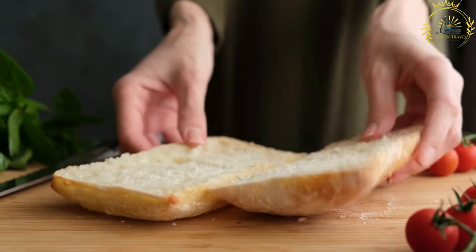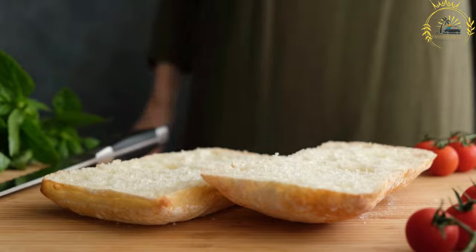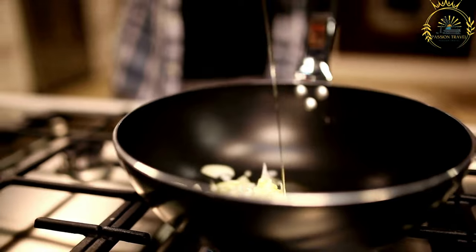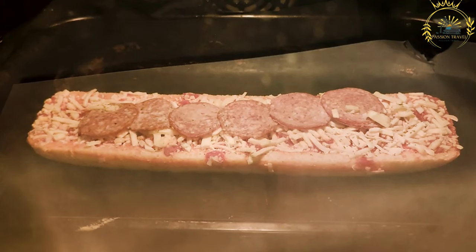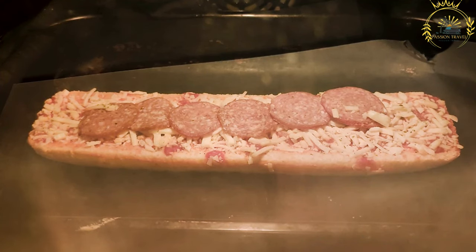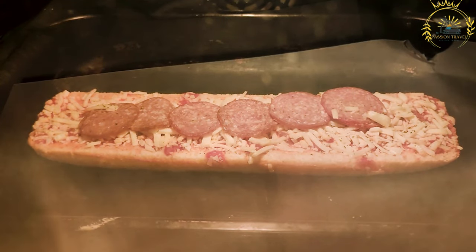Other ingredients can be added according to personal preference. Common additions include grated cheese such as mozzarella or gouda, sliced ham, onions, sweet corn, and sometimes ketchup or other sauces. Once the toppings are added, the Zapiekanka is baked in the oven until the cheese melts and the flavors meld together, then served hot and often cut into smaller pieces for easy eating.